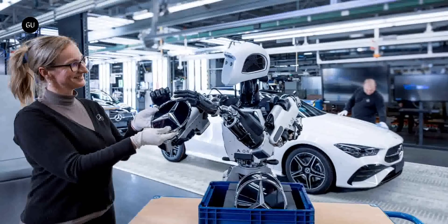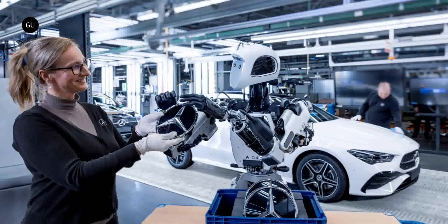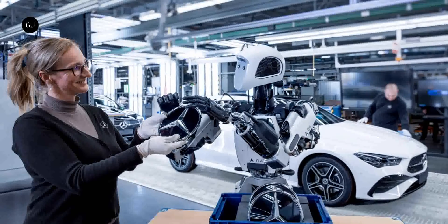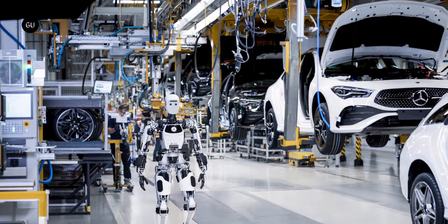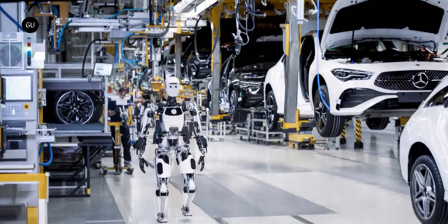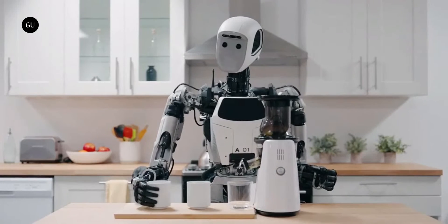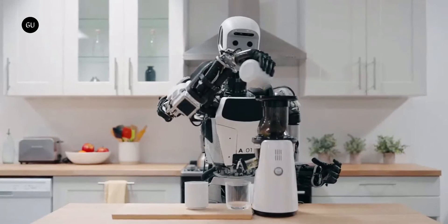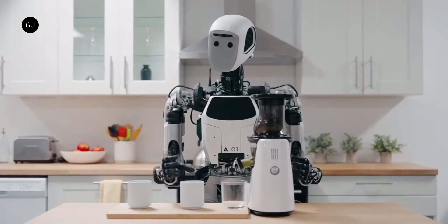Mercedes-Benz did not specifically say when and where the Apollo robot will first be used, but we expect to see the machine at work helping people make other machines pretty soon. Its deployment by such a large company could open the door for an invasion of Apollos in other facilities and industries as well — a likely outcome considering the robot's brain has been designed to accommodate a series of other use cases, even in conjunction with artificial intelligence.